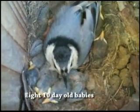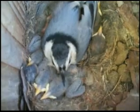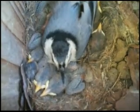This is Mama Nuthatch. It's May 14th. She's still brooding her babies and they are probably about ten days old now.